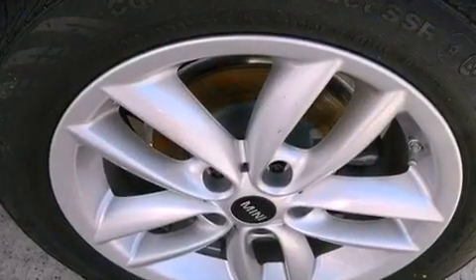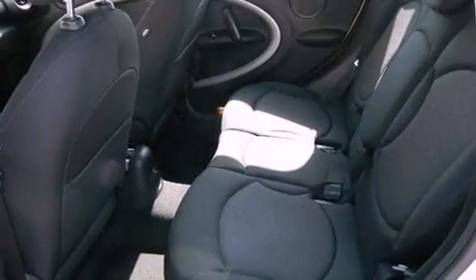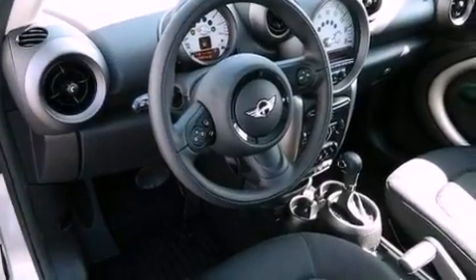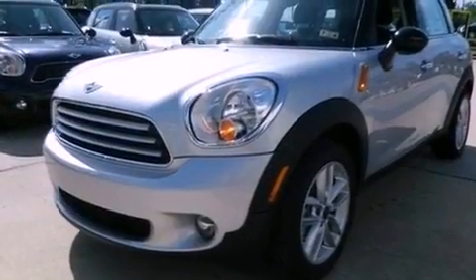Air conditioning, cruise control, full-power accessories, a leather-wrapped steering wheel, performance tires, an illuminated driver-side vanity mirror, an engine immobilizer theft deterrent system, an anti-lock braking system, a rear window defroster, and an auxiliary power outlet.